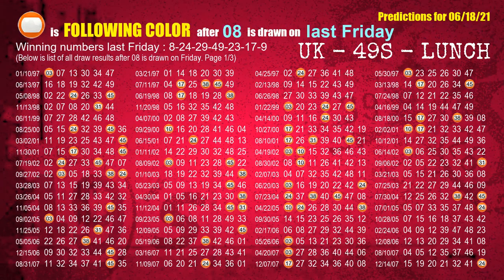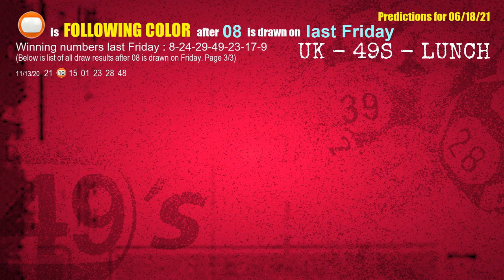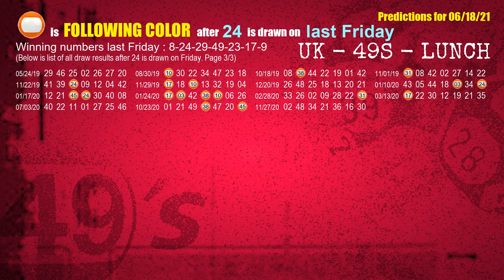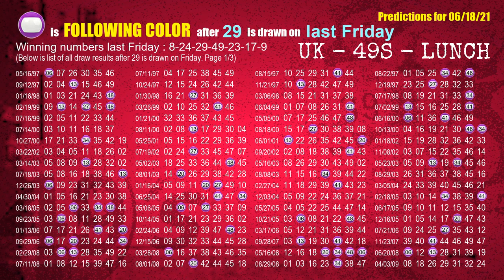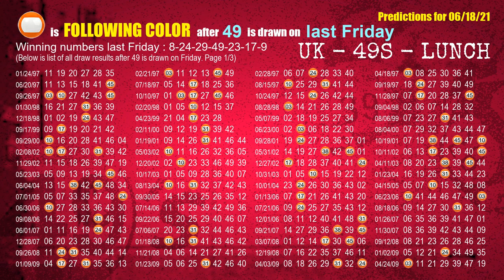Just like following ones, we can also find out next week's following ball colors through the result of same day last week. The first winning number last Friday is 08 — the most frequently following color is orange. The second winning number last Friday is 24 — the most frequently following color is orange. The third winning number last Friday is 29 — the most frequently following color is purple. The fourth winning number last Friday is 49 — the most frequently following color is orange.